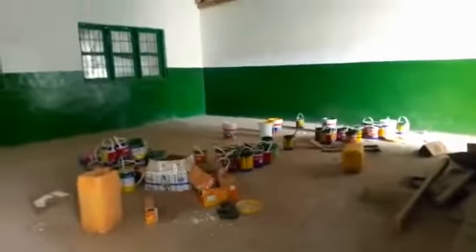The contractor has not removed these paint containers yet. What is supposed to become the computer lab — you can see sockets all over. And this door will be the store for the computer lab. You can see a few shelves there — it's quite beautiful.